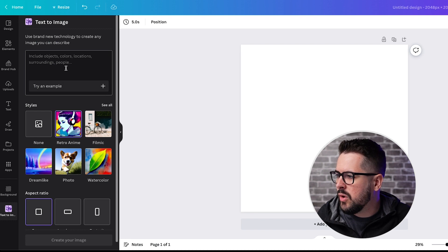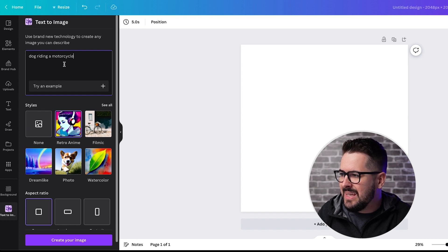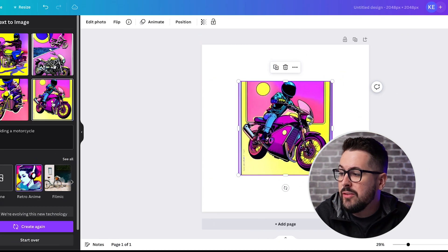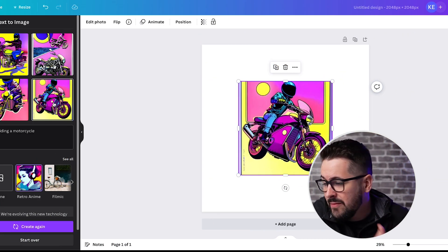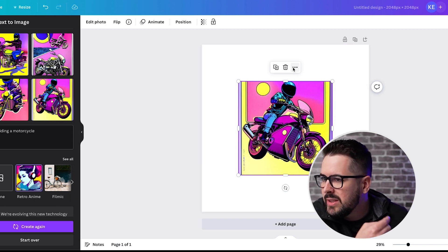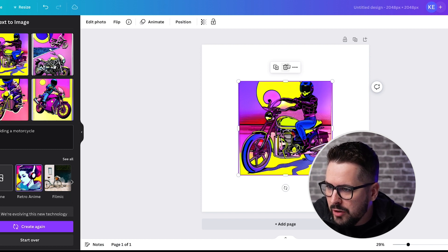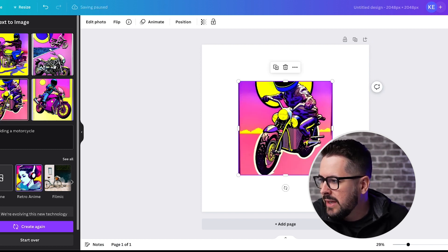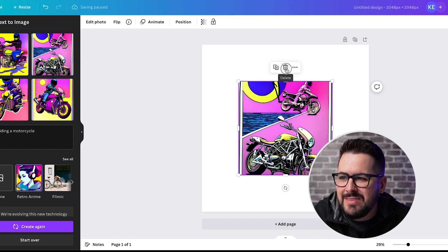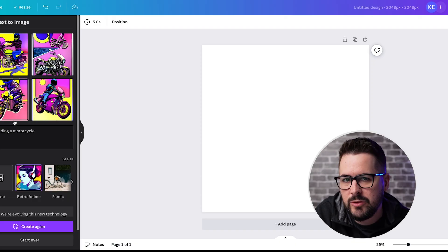Let's stick with Retro Anime and type in 'a dog riding a motorcycle' to see if we can get anything usable. Okay, here's what we got. First of all, it definitely looks really cool - probably better than before - but I don't really see a dog here. I like the style, but the dog seems completely absent from the photo. Text to image probably still needs some work, but it's cool to see them making updates, and if you feed it pretty simple stuff you'll probably get good results.